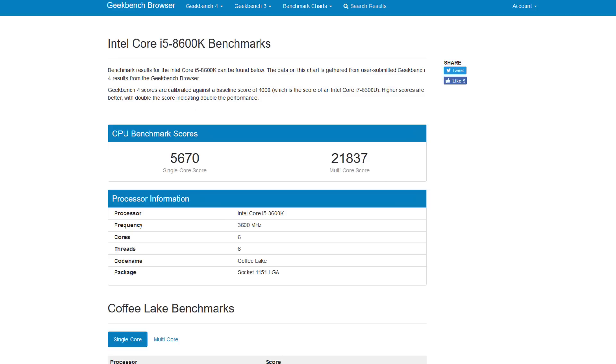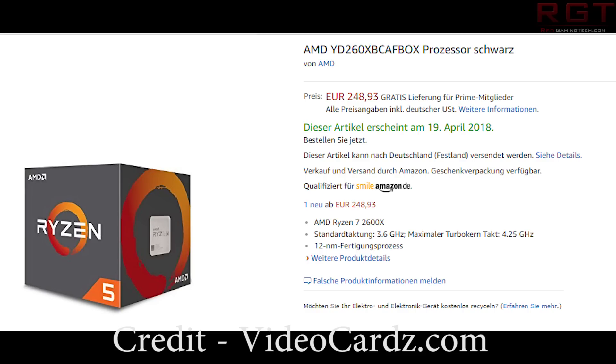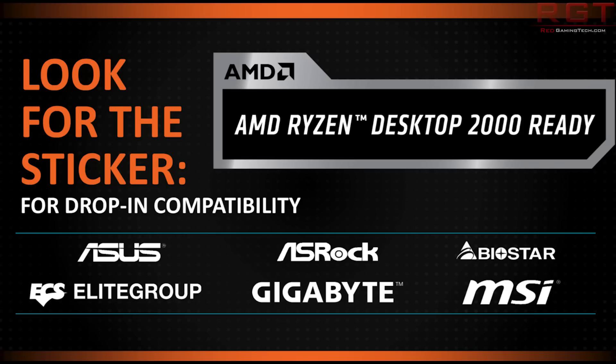Several retailers have the Ryzen 2000 series available for pre-order, with a ship date of April 19th, 2018. Listings confirm the TDP and show only four distinct SKUs: the 2700X, 2700, 2600X, and 2600. Importantly, each CPU will come with a bundled cooler. How good that cooler is for overclocking remains to be seen — it may be fine for basic setups, but serious overclockers will probably want at least an AIO cooler.